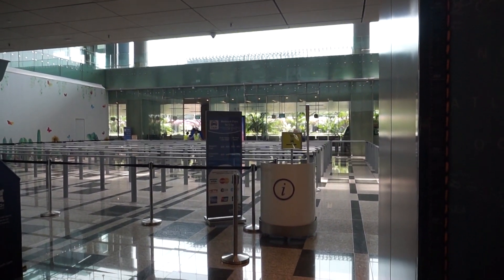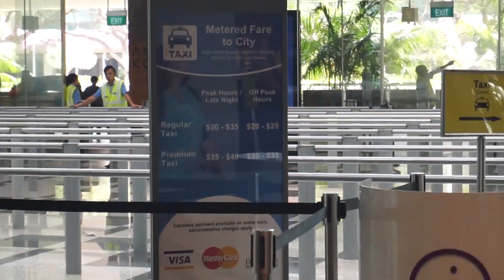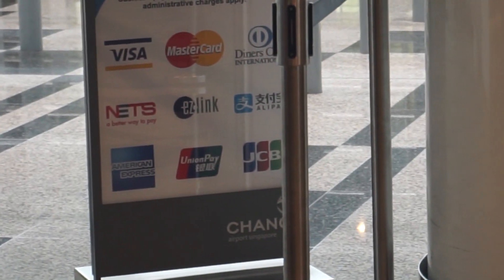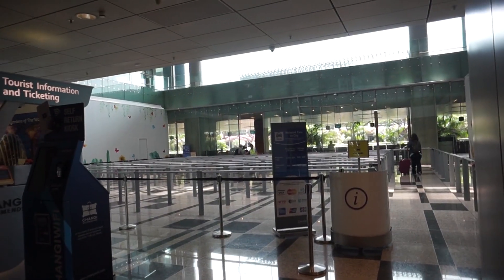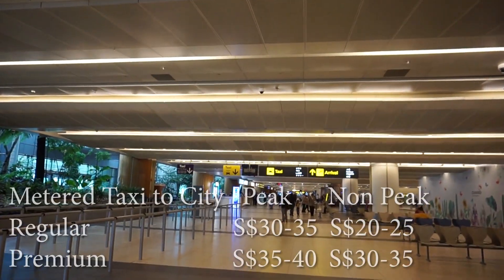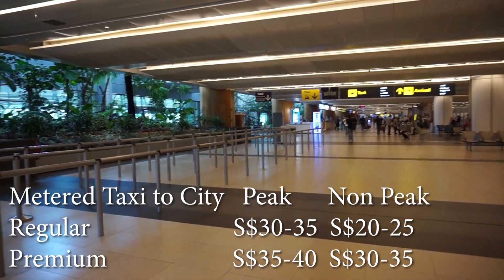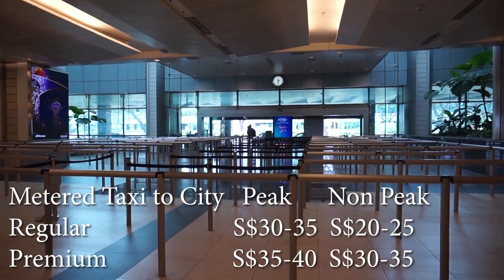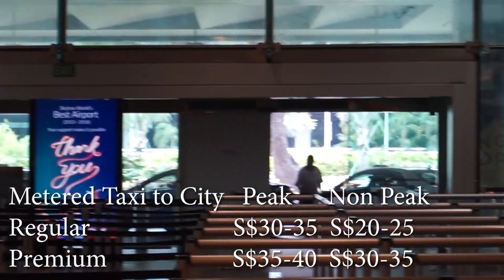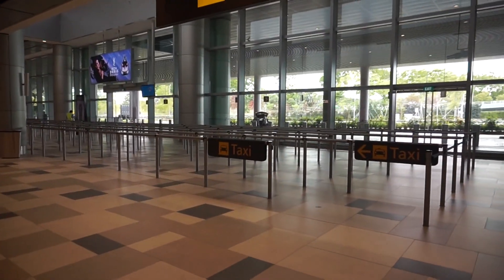Another popular option is to take a meter taxi. Here's the taxi stand itself, and here are the prices and the payment methods you can use. Basically what happens is you queue up here. Once you get to the front of the line, there will be a guy who will direct you to which taxi to take. The taxi will be lining up outside there waiting for you. For a regular taxi during peak hours to the city, it will cost you $30 to $35 Singapore. Non-peak, $20 to $25. If you take a premium taxi during peak hours, it's $35 to $40 Singapore, and non-peak, $30 to $35. This is the queue itself for the taxi stand.